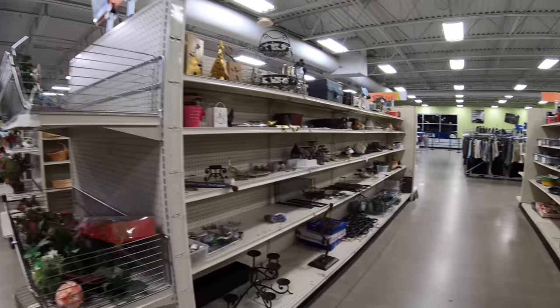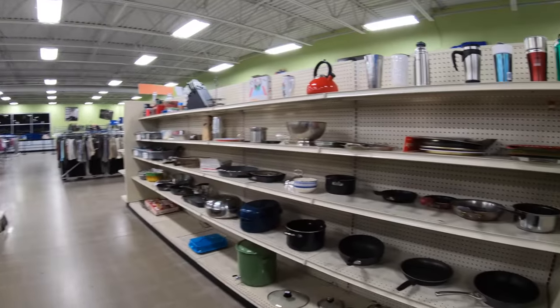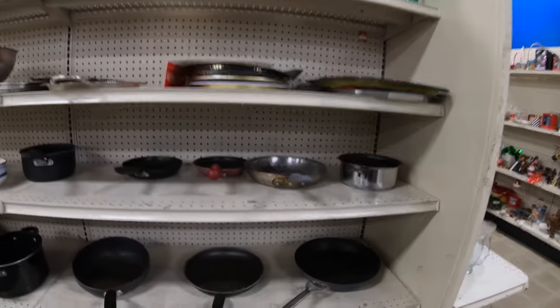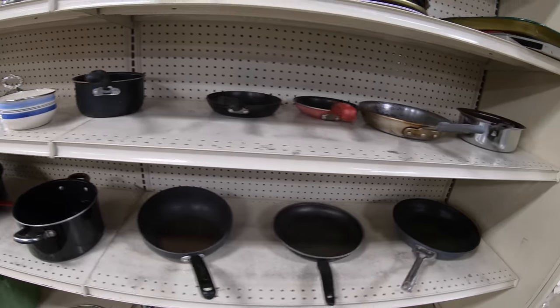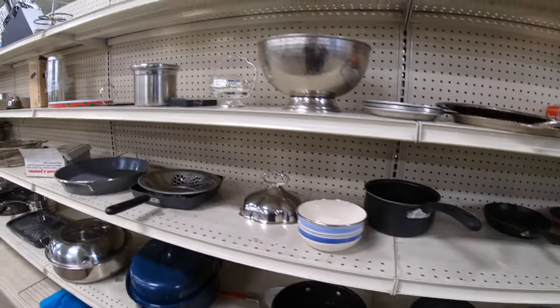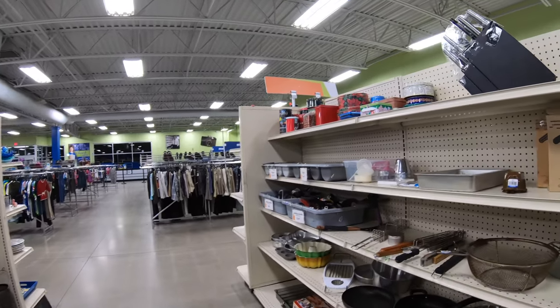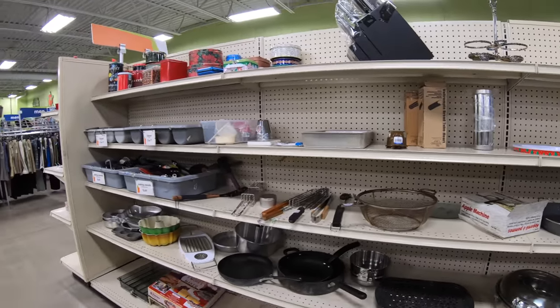Wow, this one's empty too. Here's the home goods section — this is usually kind of packed out. You've got like one pan every four or five inches. One pan, one pan. I don't know what's going on in this store — this is strange. Goodwills are never this empty.